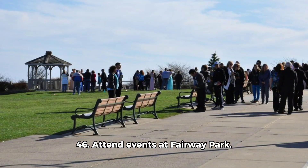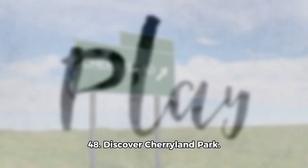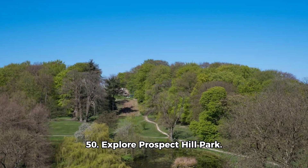46. Attend events at Fairway Park. 47. Play at Southgate Park. 48. Discover Cherryland Park. 49. Attend events at Hayward Adult School. 50. Explore Prospect Hill Park.